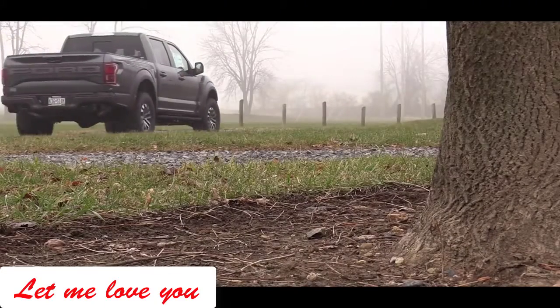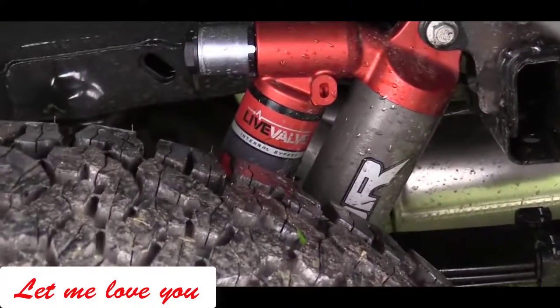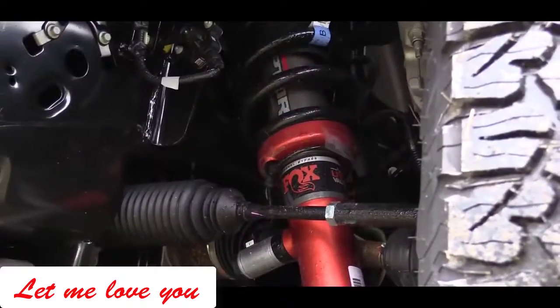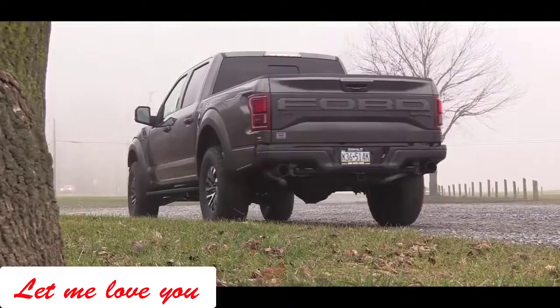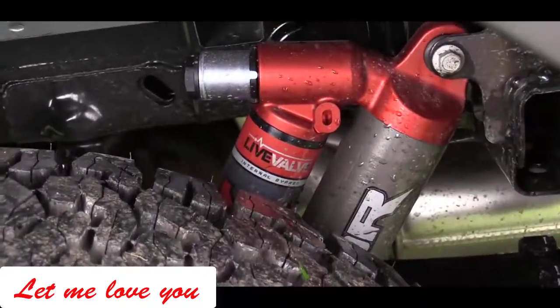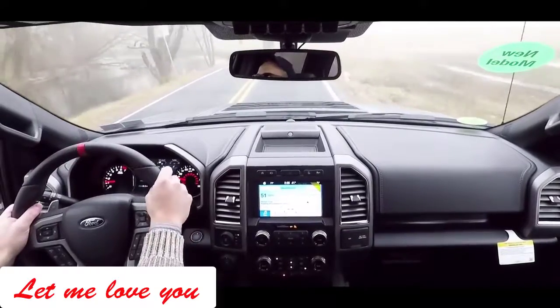Another new off-road feature for 2019 is the improved Fox Shocks with live valve technology — electronically controlled valving. The system runs on three algorithms and can sense when the truck is airborne, then prepares the truck to brace for impact by switching to the full stiffness algorithm. The fact that Fox Shocks improved upon that is definitely a sweet thing if you plan on off-roading the Raptor.